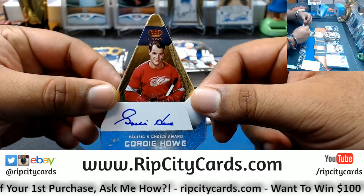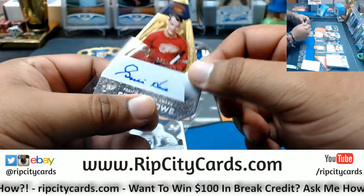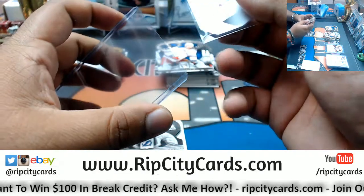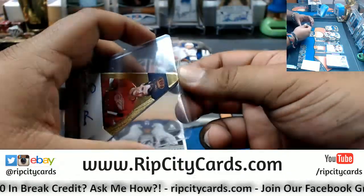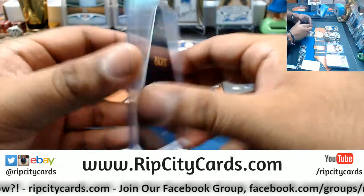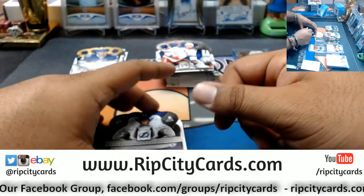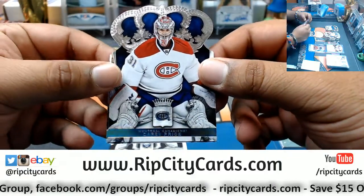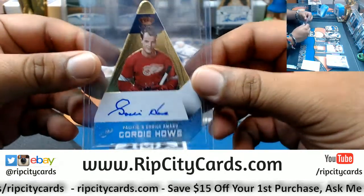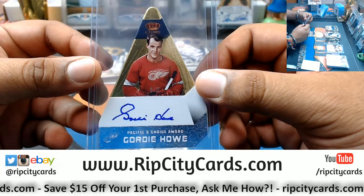Gordy Howe — three out of five — on-card auto for the Red Wings. That's nice. Mr. Hockey right here! Is that good? The Gordy Howe, number three out of five — Mr. Hockey. I guess I gotta take a picture of that. Carey Price, Canadiens. Stephen Stamkos, Lightning. Gordy Howe, Mr. Hockey — damn, that's nice. Three out of five for the Red Wings, man — that's a big time hit right there.